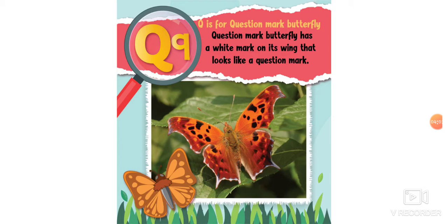Q is for question mark butterfly. The question mark butterfly has a white mark on its wing that looks like a question mark.